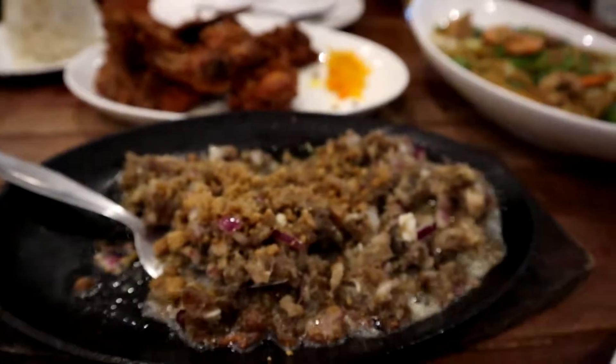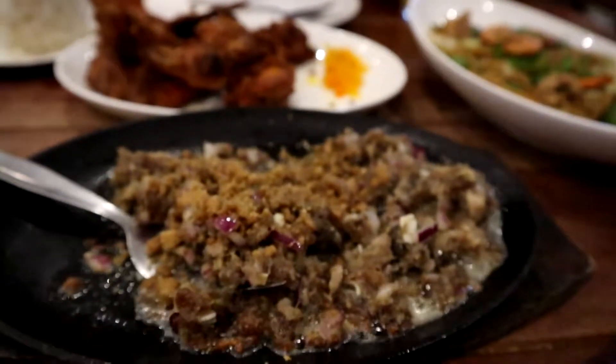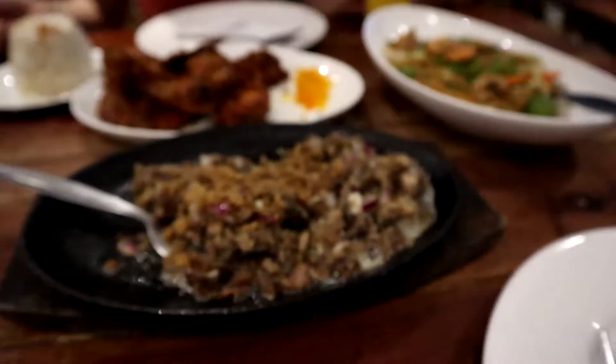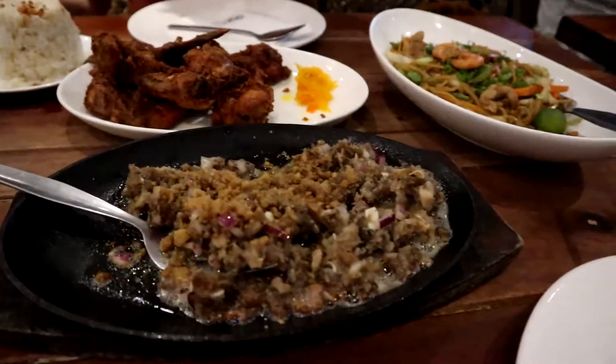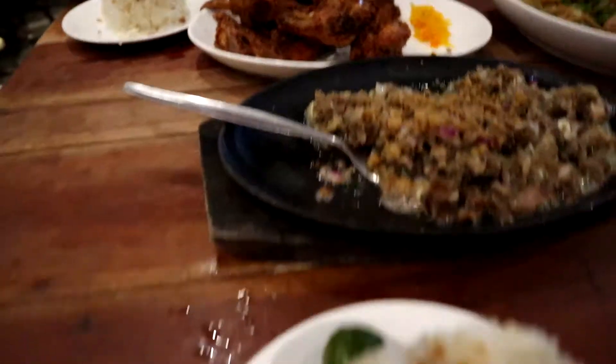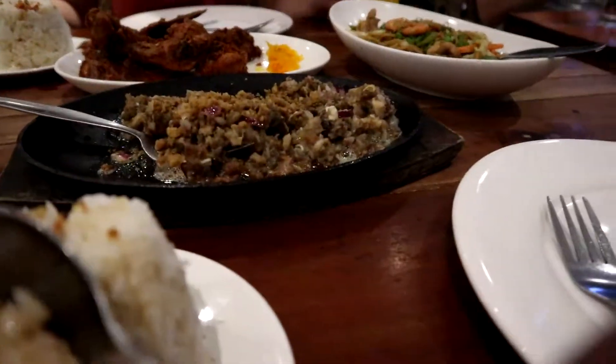They don't call it sizzling sisig for nothing — just look at that sizzle. The plate is very hot, so be careful. Something that was surprising to us is that some establishments here actually have really bad rice. I was very excited to see that my rice here was perfect.